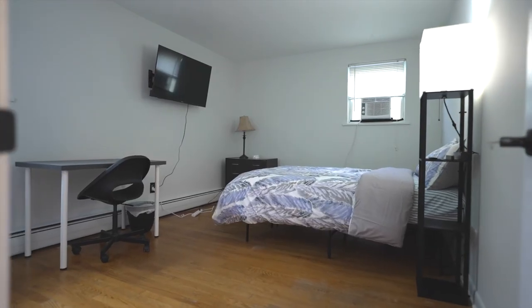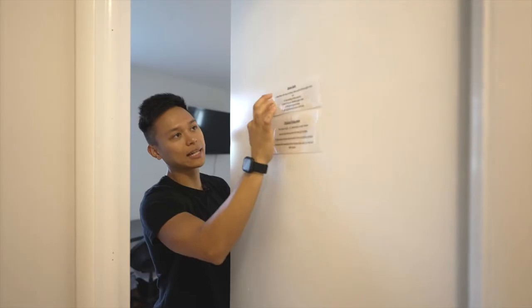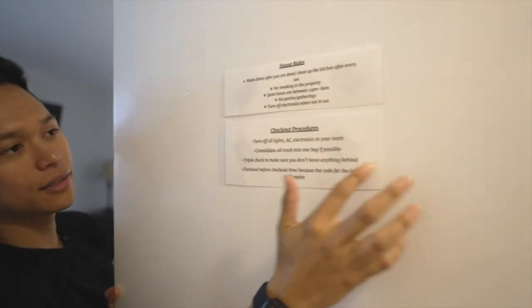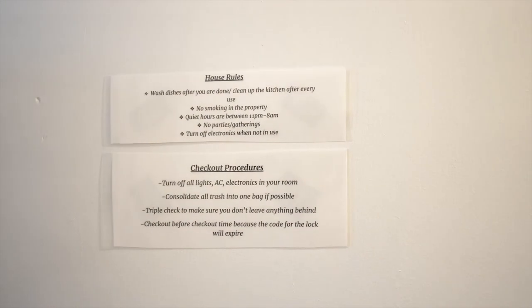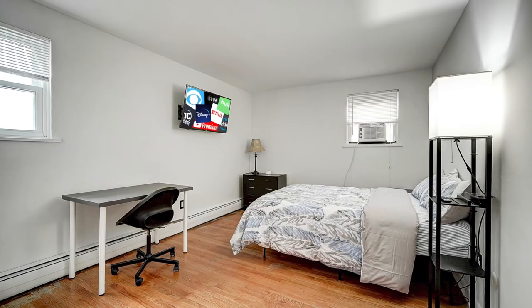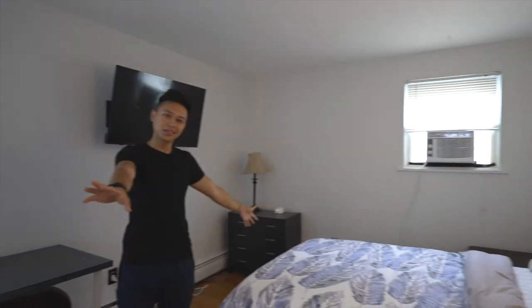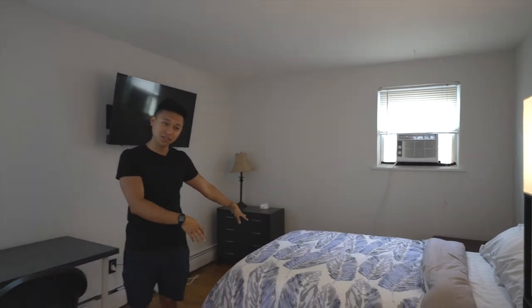Now we shall go to the final bedroom — the master bedroom. I also put up laminated house rules so that if guests are curious, they have the checkout procedures and what to do and not do. This is the master bedroom, the biggest room. I have a full-size bed here; looking back at it I probably should have put a queen or maybe a king, but hindsight is 20/20.